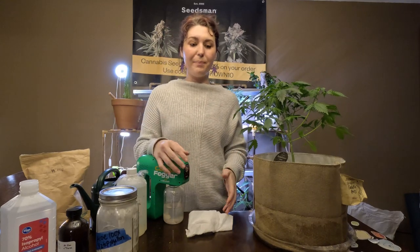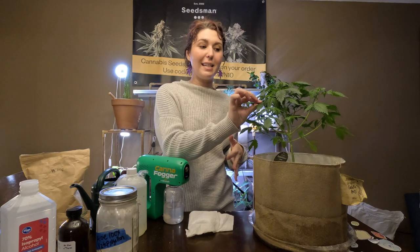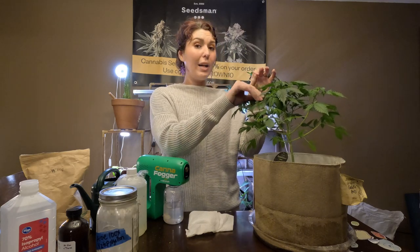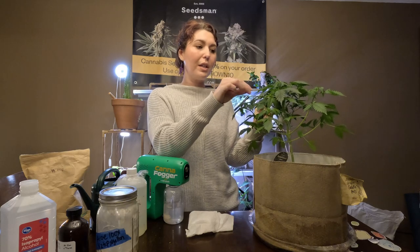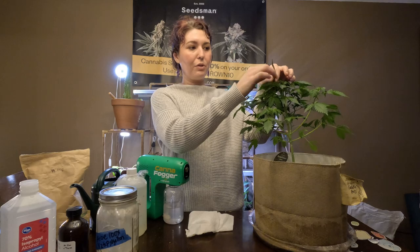With aphids it's really easy. Every aphid species has a plant that it prefers. So if it's on your cannabis, then it's a hemp aphid. I have a full IPM plan on my Patreon with recipes and protocols for how to treat them.